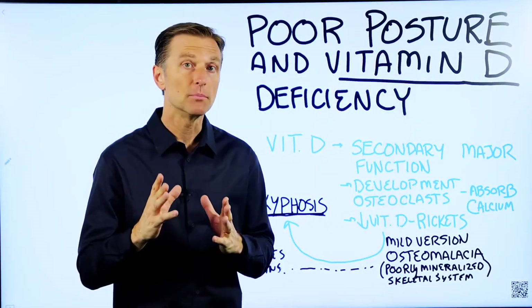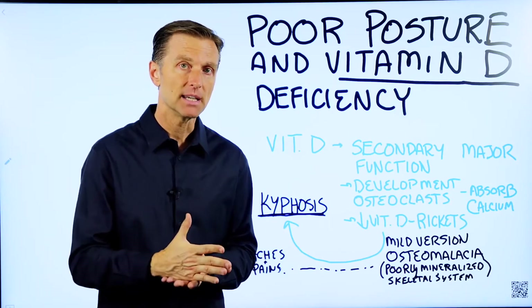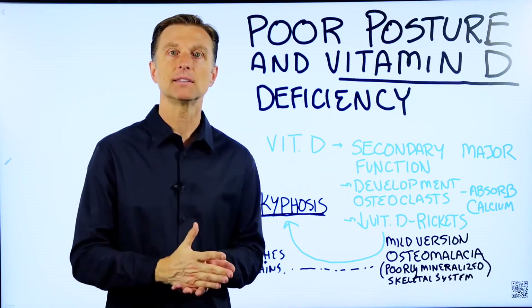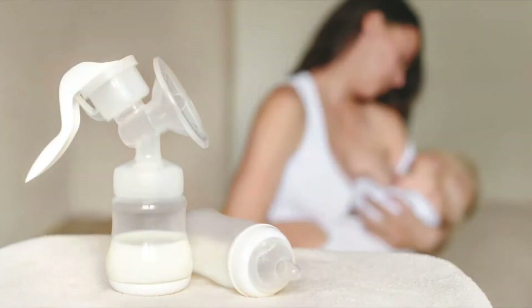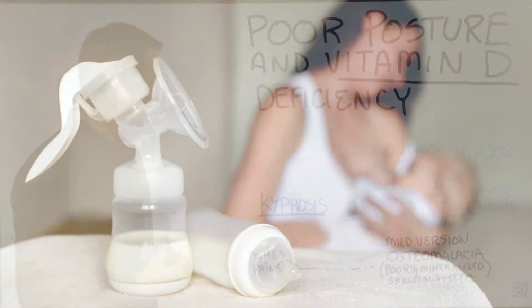So this is just another important reason to take vitamin D or get enough sun, especially for your kids. If you're pregnant or breastfeeding, you need to take vitamin D for sure.